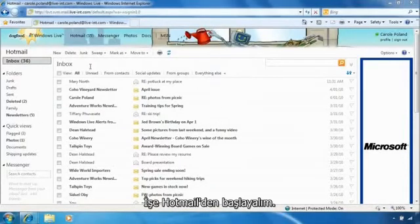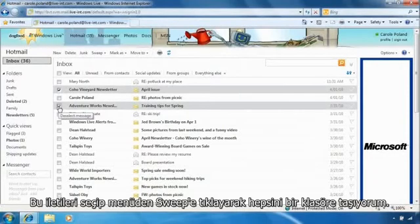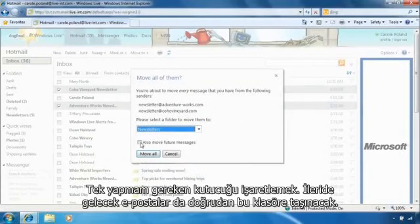Let's start with Hotmail. Here are a couple newsletters that I usually don't read but that I want to keep. I select them and use the sweep menu to move them to a folder. Hotmail gives me the option to move future messages from these senders — I just have to check the box and any future messages will be delivered directly to this folder.